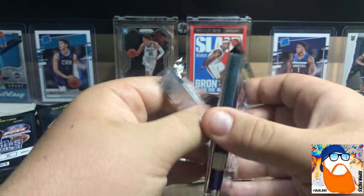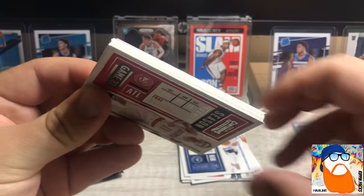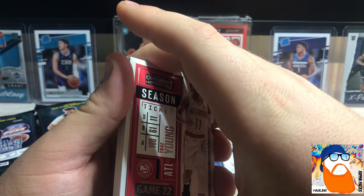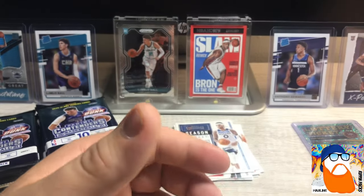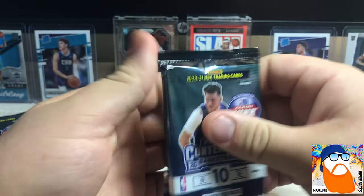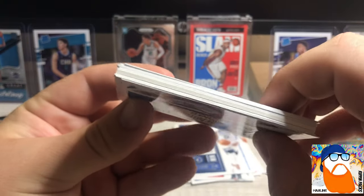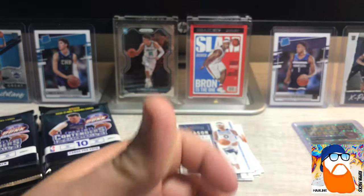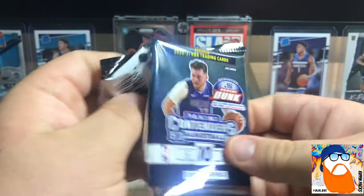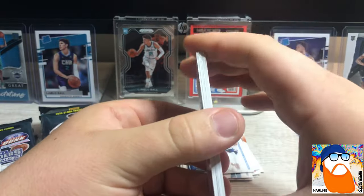This one feels a little thick - a little thick boy here. I don't know if there's some kind of relics or something. We're gonna hold off on that pack because this one feels really thick too. That's a really thick one too - I'm gonna hold off on both of those. I'm not trying to tease you guys, but maybe I just didn't realize that the autographs were thick like that, and those are both autographs.